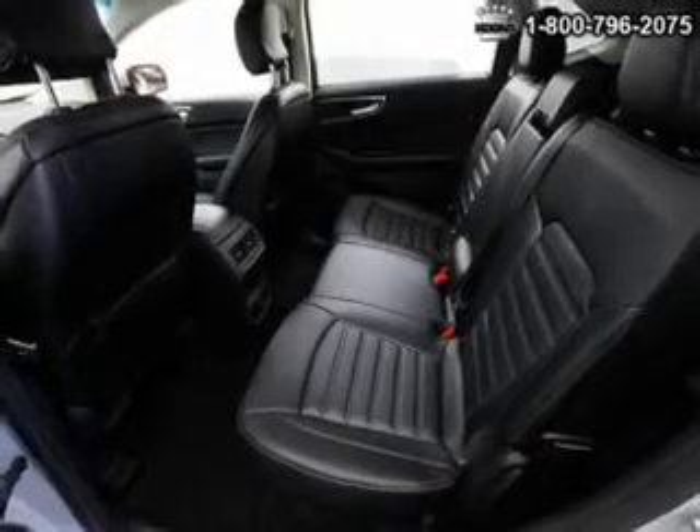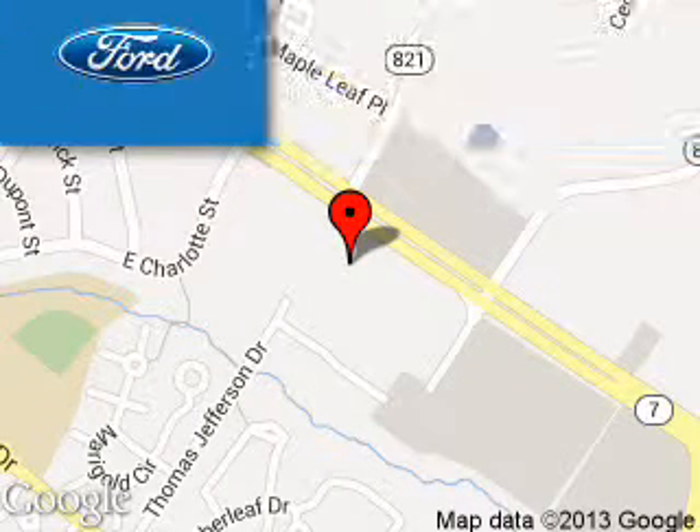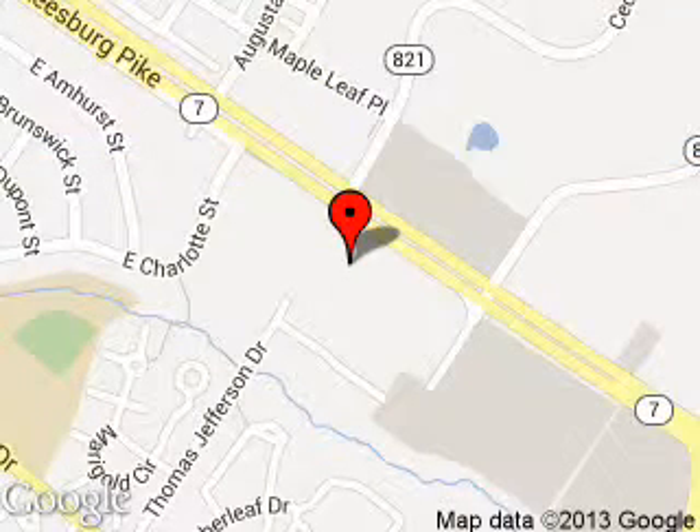Call or click to contact us. Coon Sterling Ford is dedicated to doing everything possible to ensure that the experience you have selecting your next vehicle is as pleasant as possible. We are located at 46869 Harry Byrd Highway, Sterling, Virginia.